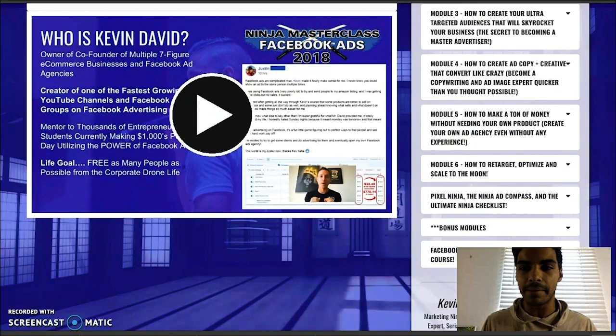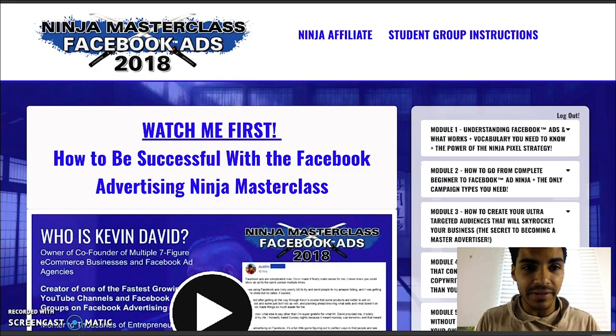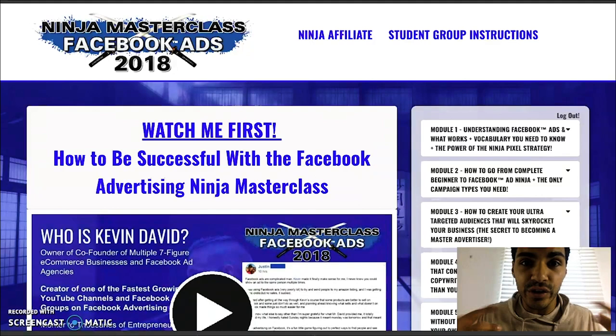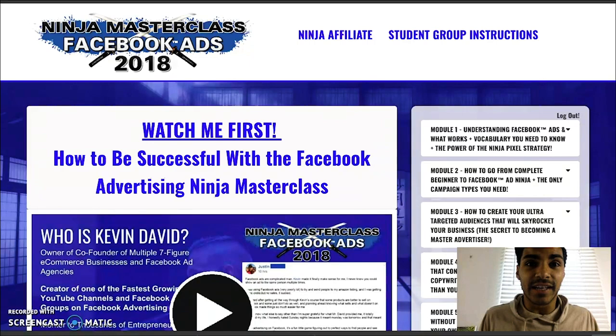Make sure that you look into Kevin David's Ninja Masterclass Facebook Ads. Sign up. Take it. It's definitely worth it. Even if you're not going to do it to run other businesses — maybe you're a brand yourself or your own business owner — this will work just for yourself so you don't have to pay someone else to do it. You can utilize these same tools to help yourself grow awareness and get in front of the right people.